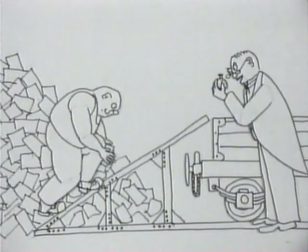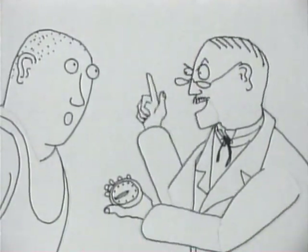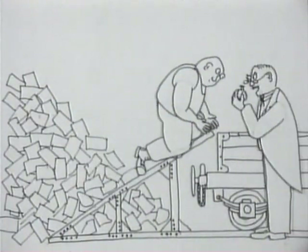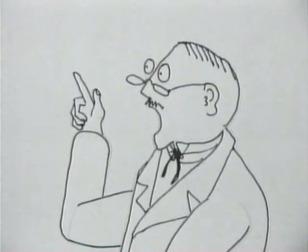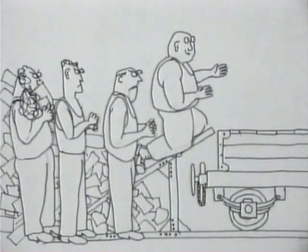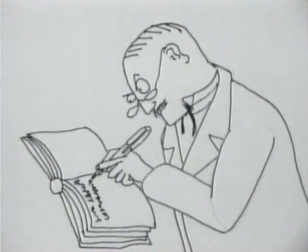Taylor was convinced there was one best way for every job. You might be working a lot faster than this. After training one worker to treble the amount of pig iron he could load in a day, Taylor was forced to abandon his experiment. His time and motion techniques remained unpopular, but his writings on the subject became very influential. Lenin and Hitler were among his fans.